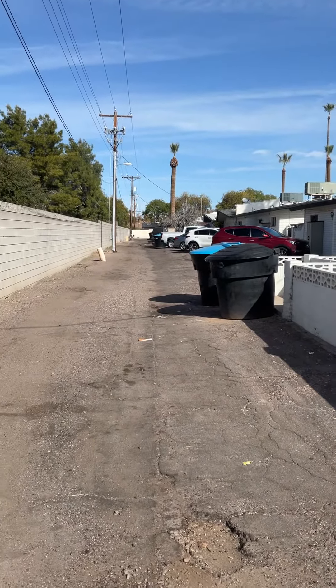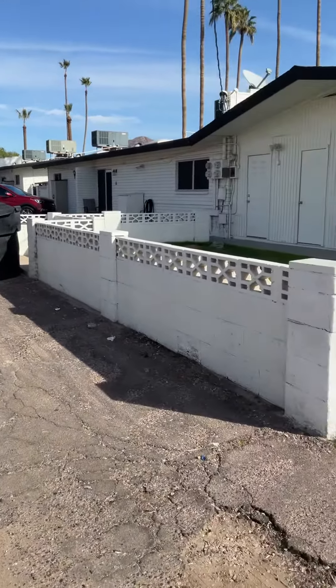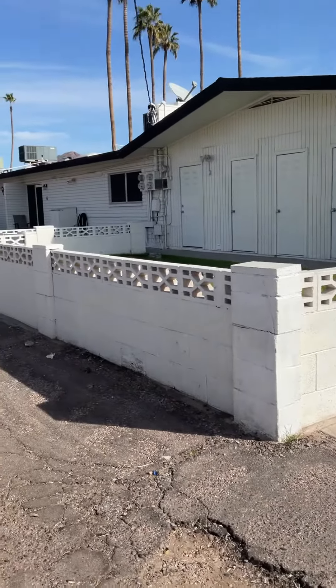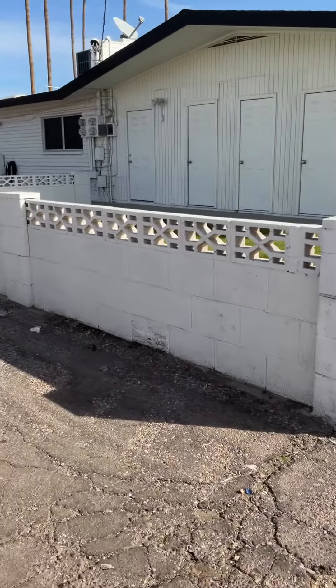So this is the back alleyway for the Roost Apartments. The owner, I believe, would like an estimate on taking out this block wall and grass area, adding pavement and covered parking.